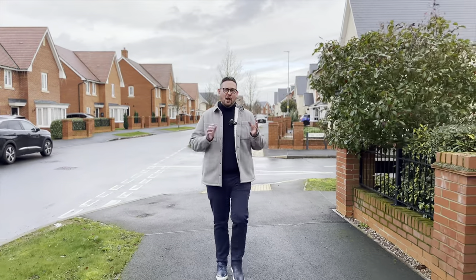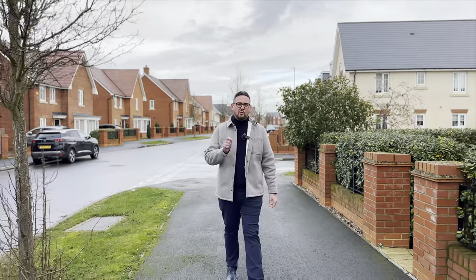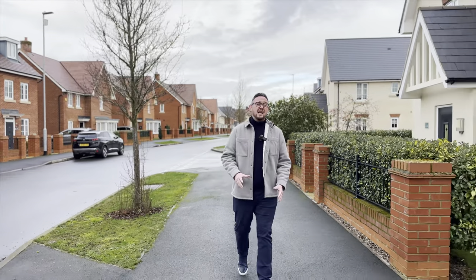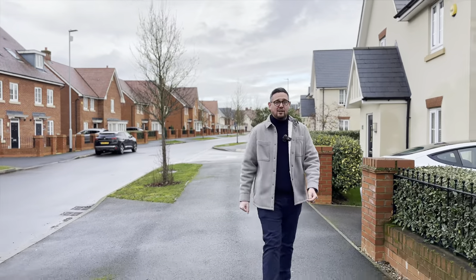Welcome to Master Maltain, back in my home village today to show you a four double bedroom detached home on the doorstep of that beautiful Millennium Country Park. We've got three reception rooms, it's an amazing property, double fronted — can't wait to show you. Let's go and take a look.